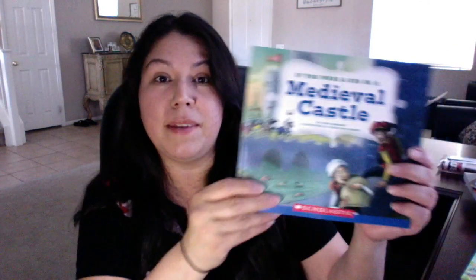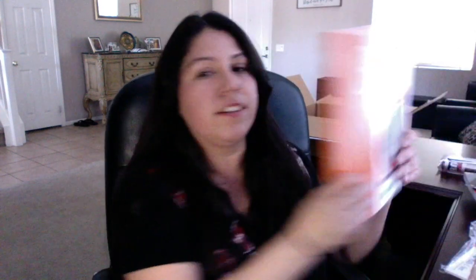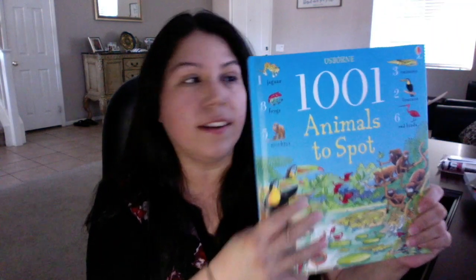This is If You Were a Kid in a Medieval Castle, just a quick picture book. Then my daughter requested we continue with Math-U-See — she really likes it, so she'll be moving on to the next level. This is the teacher guide, then we have the DVD, the student notebook — which is pretty thick — and it comes with a test workbook as well. Next we have 1001 Animals to Spot from Usborne, just a fun book since my daughter really likes animals and nature. It's almost like an I Spy book, but for animals.